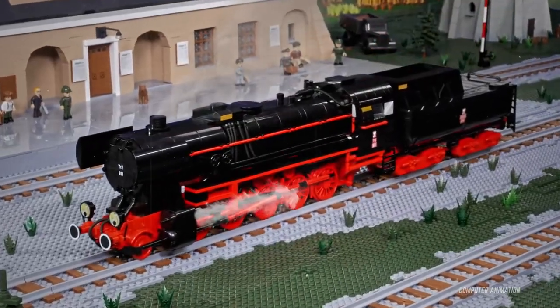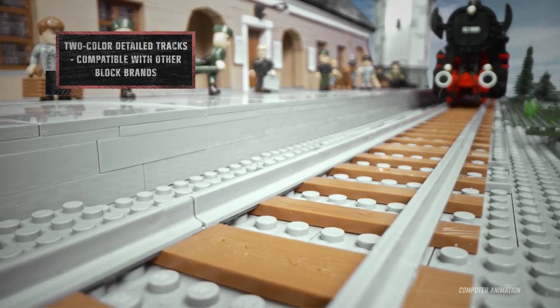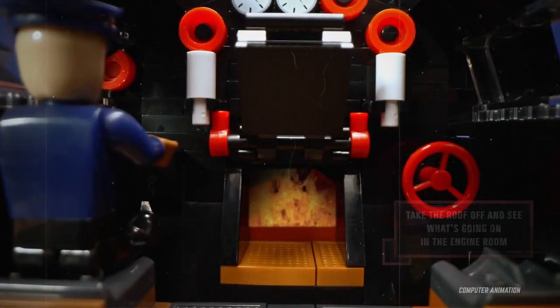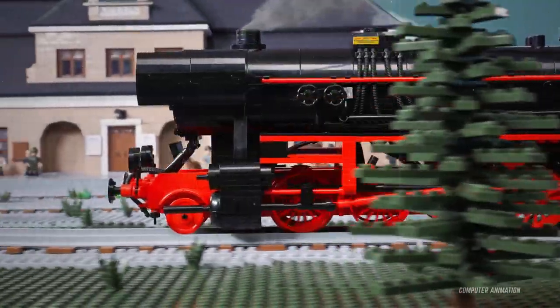Each set includes a different train driver figure. Recreated in the smallest details, these railway models made of Cobi construction blocks feature durable prints and a working set of interlinked and rolling wheels. Remove the roof and see what happens inside the train's driver's cabin.